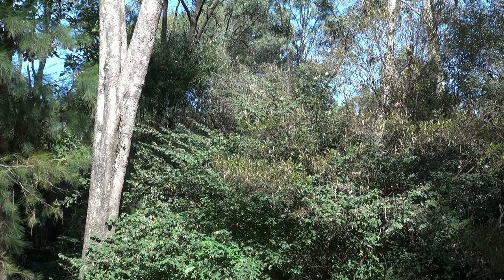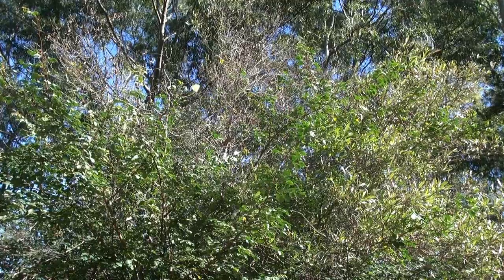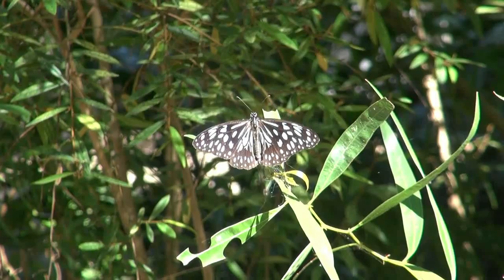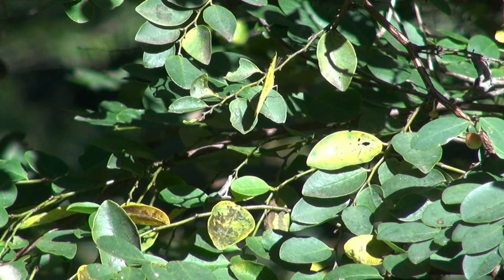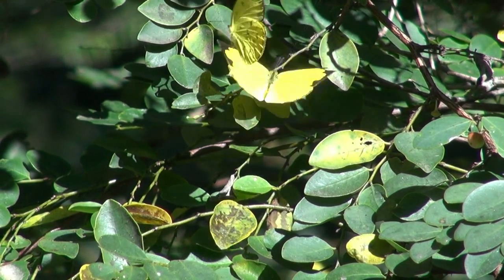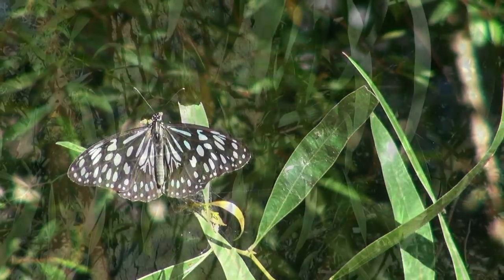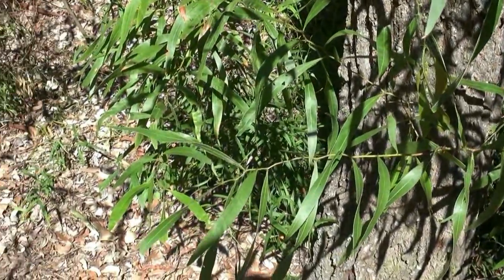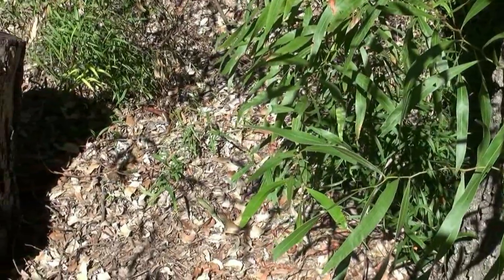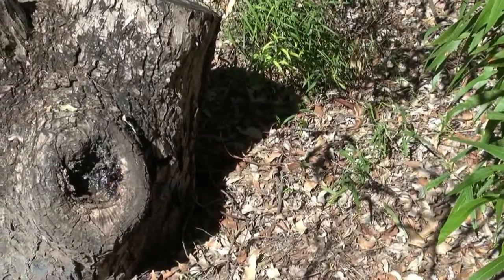In southeast Queensland, even within highly urbanized areas, there are patches of native vegetation which provide habitat for insects. Some of these insects, like butterflies, are obvious to the observer. A closer inspection will reveal other inhabitants, including one of Australia's stingless bees.